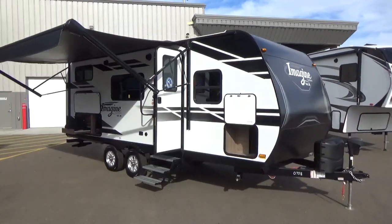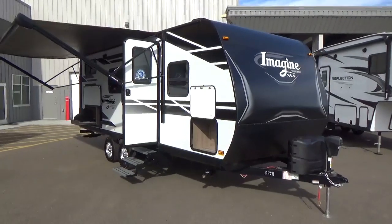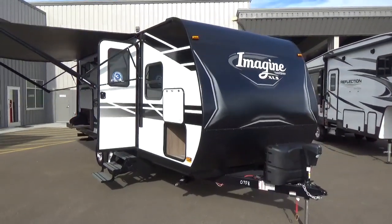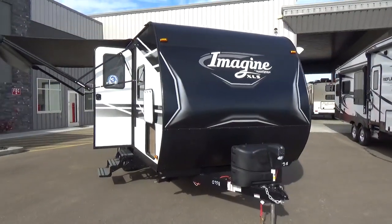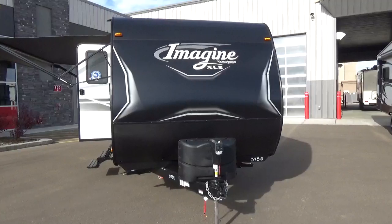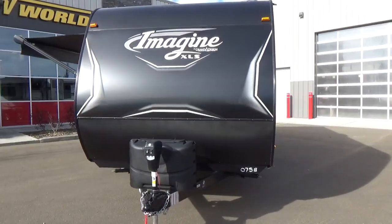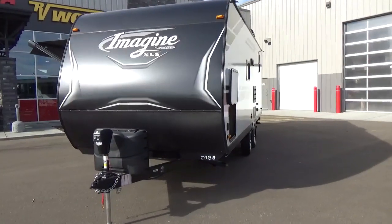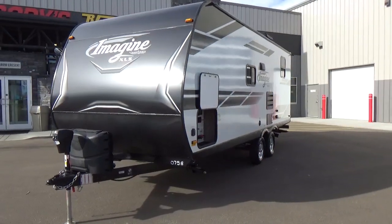Hello friends, Clayton Phillips here from Woody's RV World in Leduc, Alberta, Canada. I'm going to shoot a fly-through video on the all-new 2020 Grand Design Imagine XLS — this is the 21BHE. This is actually the very first floor plan that Grand Design developed in the XLS series. They've done some amazing things with the interior of this trailer, some feature content enhancements, all those sorts of things that we're going to jump into.